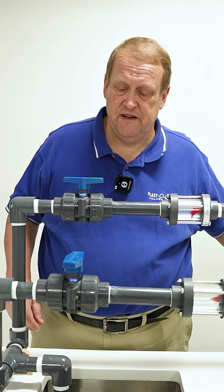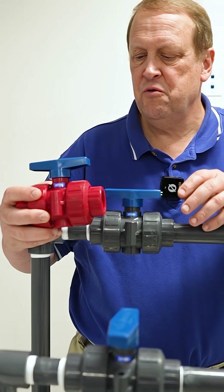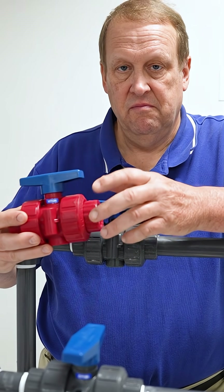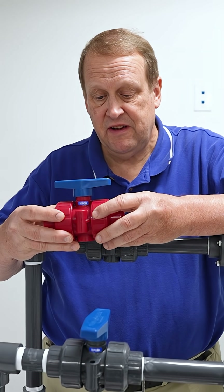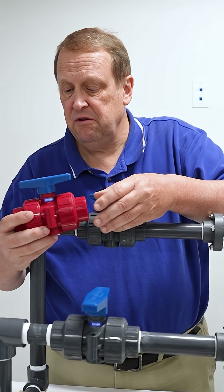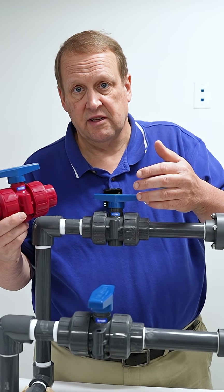Got something fun to show you today: Red Kynar. If you aren't familiar with this, this is a material from Kynar — PVDF — that has a red pigment added. The value of this is if you're using a Kynar piping system,